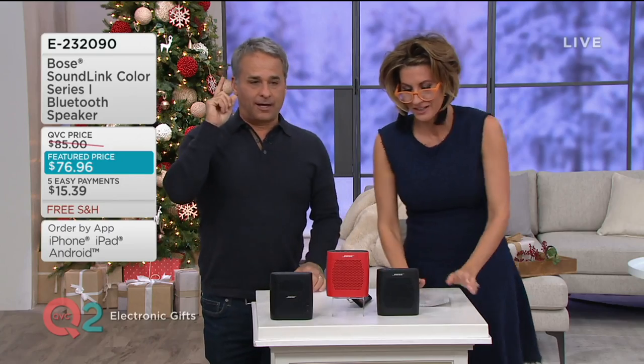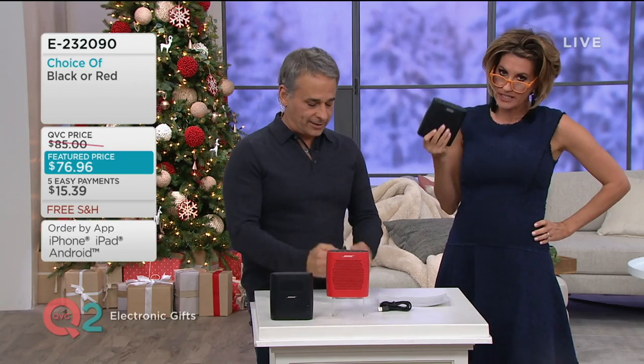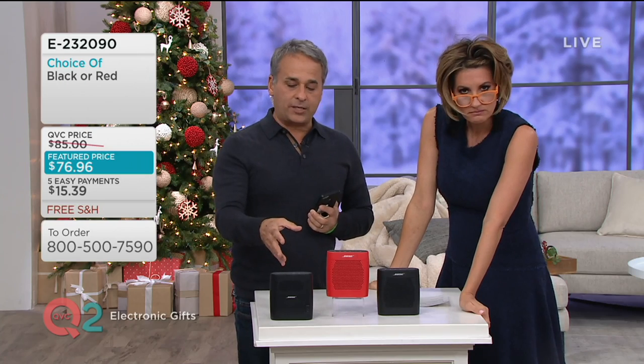I actually thought mine broke today — it was really just operator error. I came out of the dressing room basically waving this like a weapon at Brad, saying what's wrong with it? It's not working. All she did was accidentally turn off the Bluetooth. We turned the Bluetooth back on, connected to Sean's phone — it even knows the name of your device.